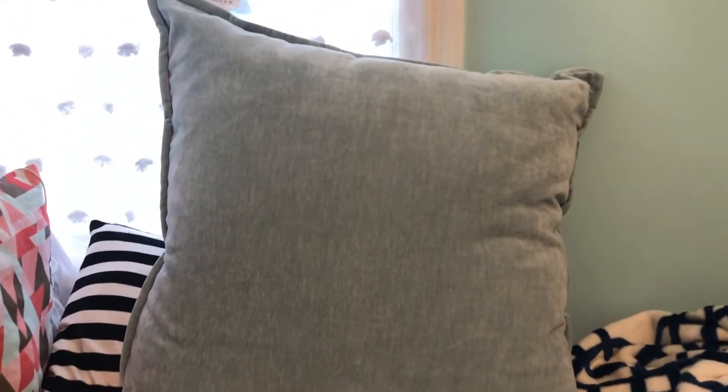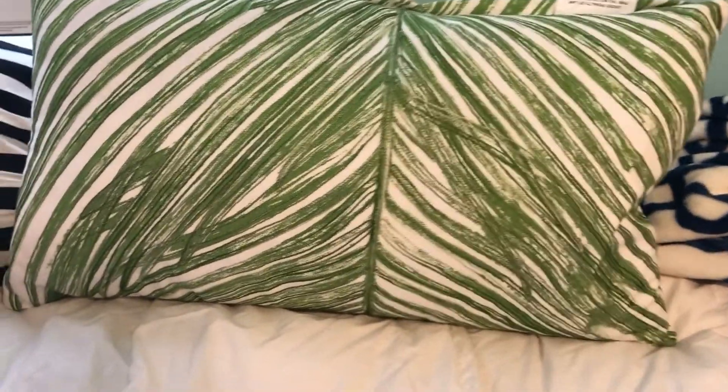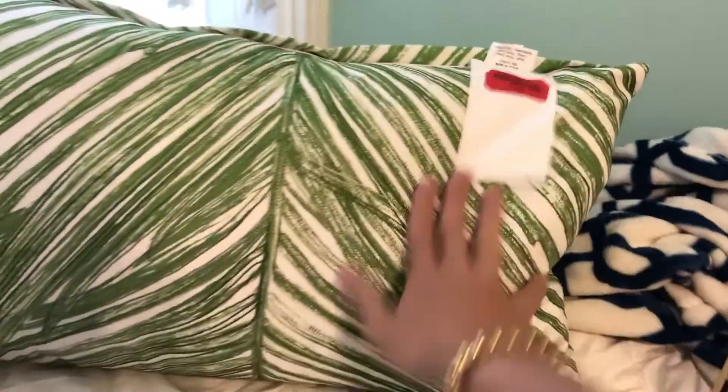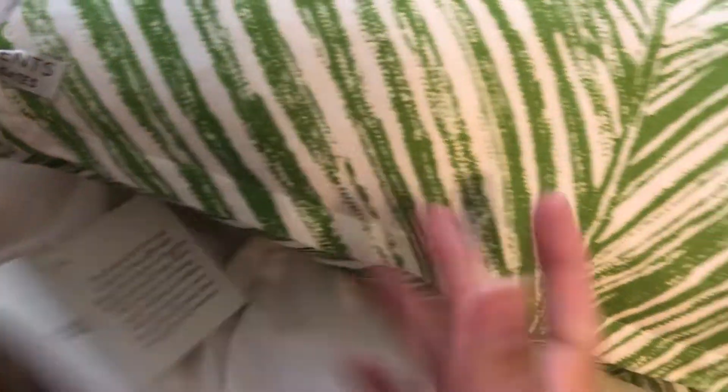This pillow is so big — it was from At Home and it's $23. It is so soft. It's a little more green than it's showing up on camera, like a shade darker than my wall. It is super soft and we're going to put this on the bed, so that's going to be super cute. I've also got this pillow — it is just a little leafy pillow and we're going to put a monogram probably on it. This was from Marshalls and it was $8 on clearance. It's from Elements by Erin Gates.